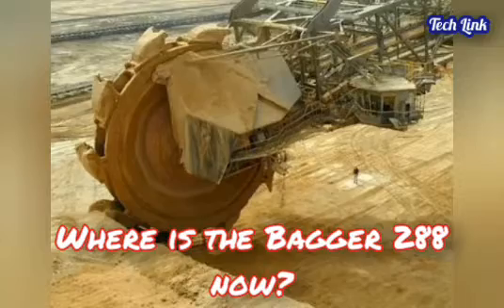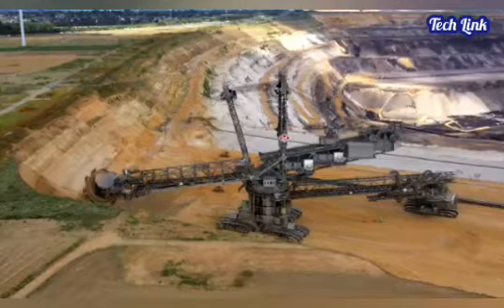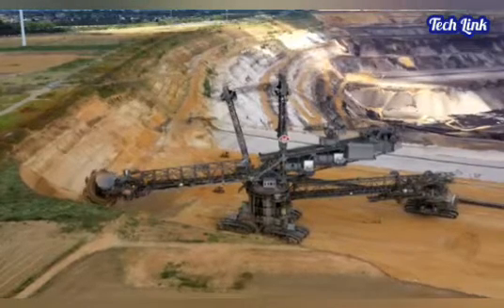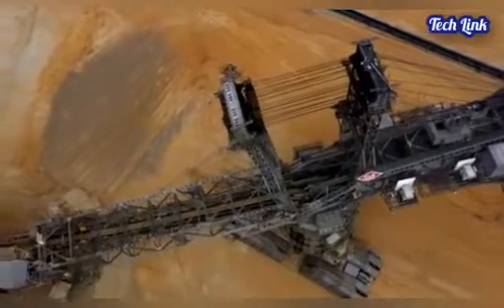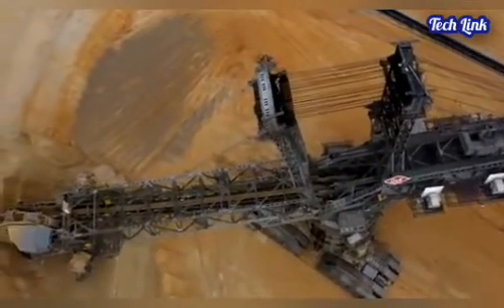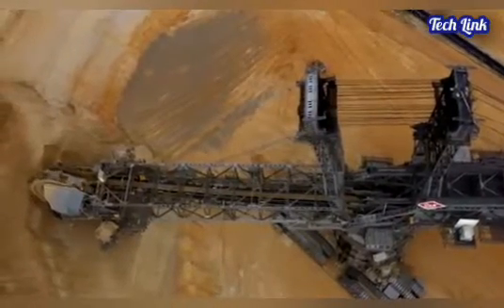Bagger 288 is now owned and operated by RWE AG, a large energy company, and it is part of a fleet of similarly-sized vehicles built since 1958. There are no other earth-diggers that can move mountains like the RWE Bagger 288.